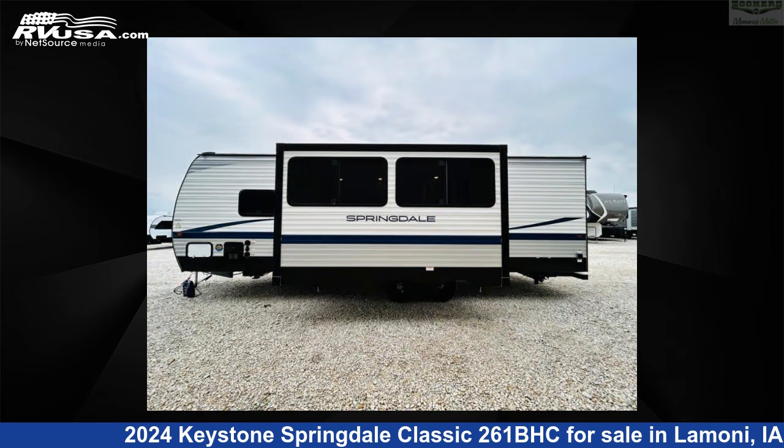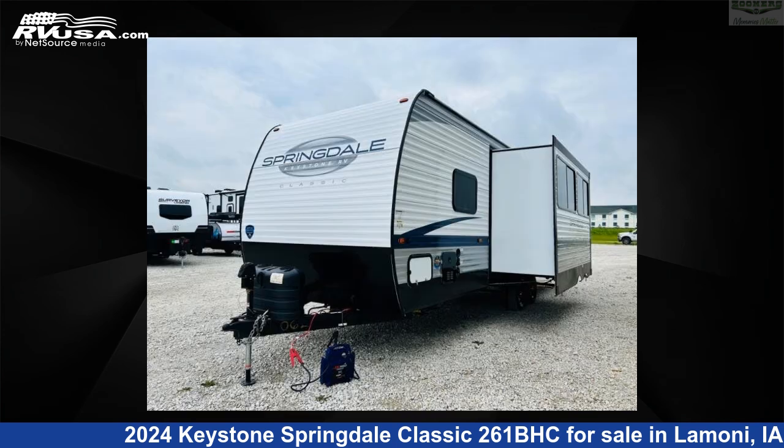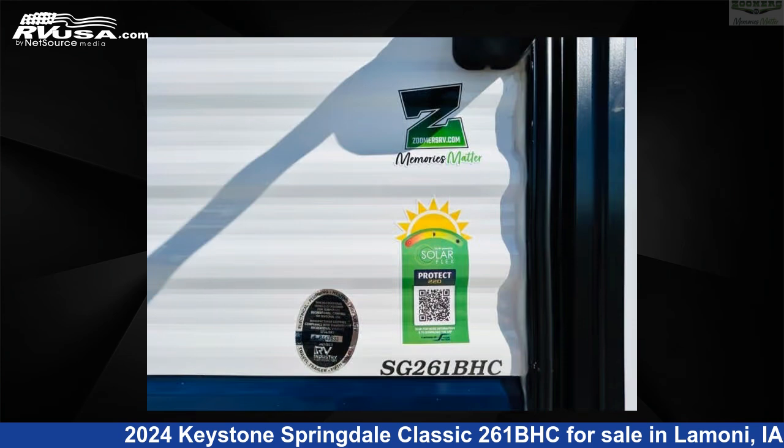This new Keystone is 27 feet 0 inches in length and features sleeps 9, slide-out, and 46 gallons fresh water capacity.